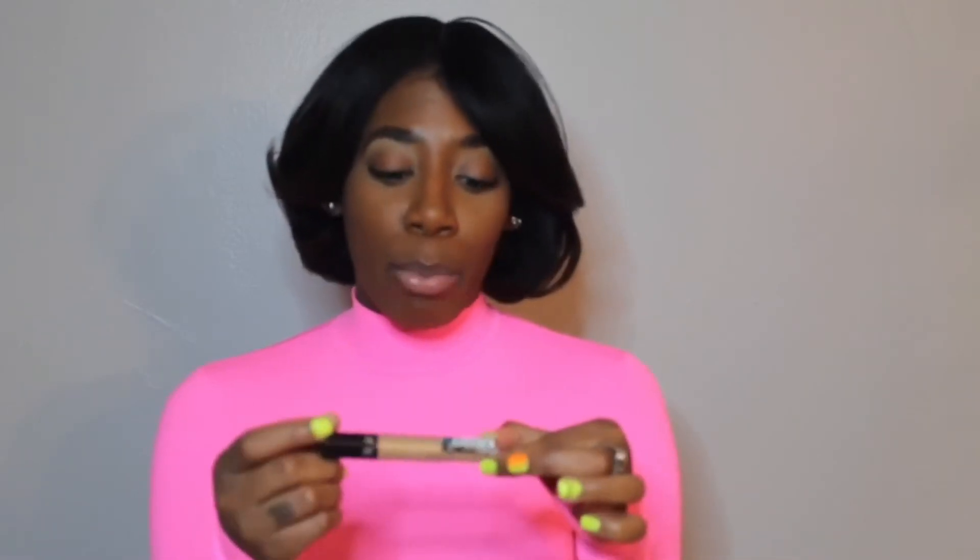The next product is the Sephora Concealer — it's the Bright Future Gel Serum. The shade I have is Caramel. I use this product every time I do my makeup. It's buildable, medium to full coverage, and it ranges from about $14 to $18 at Sephora. I feel like it could be a dupe for the NARS Radiant Creamy Concealer. It's very creamy, blends very seamlessly, and it doesn't crease — and that's very important because you don't want creasing under your eyes. This concealer gets the job done.